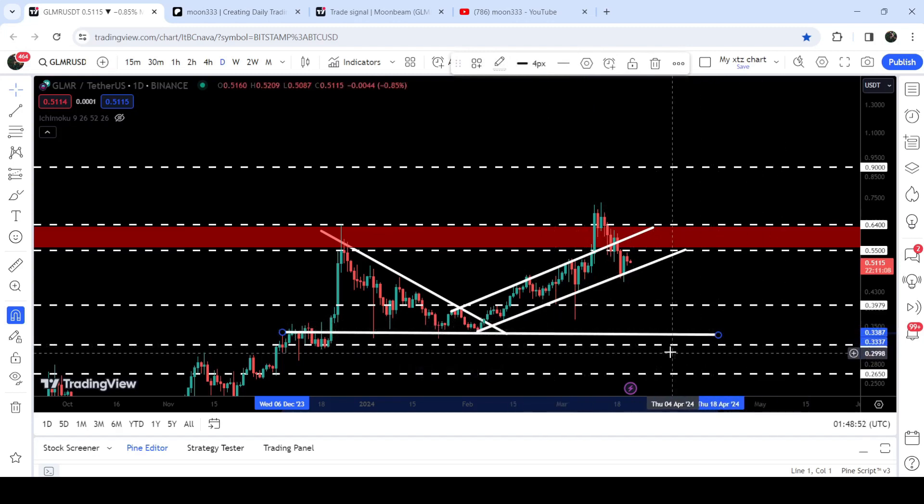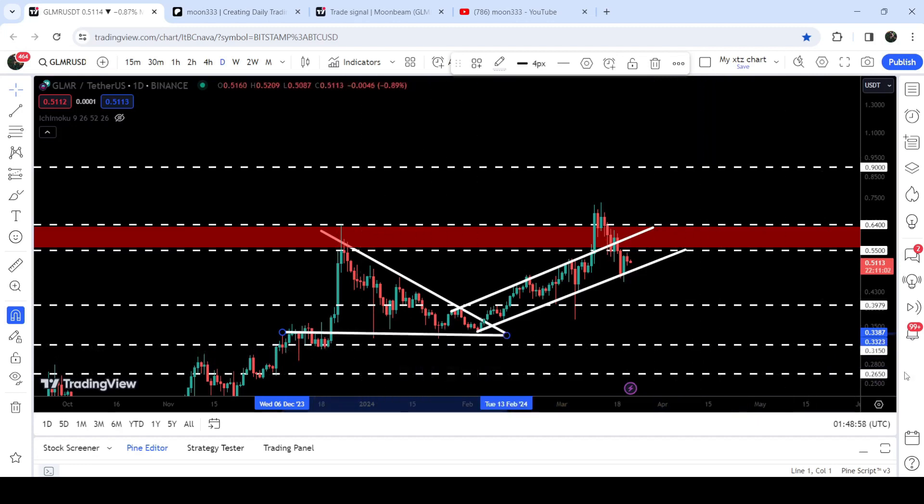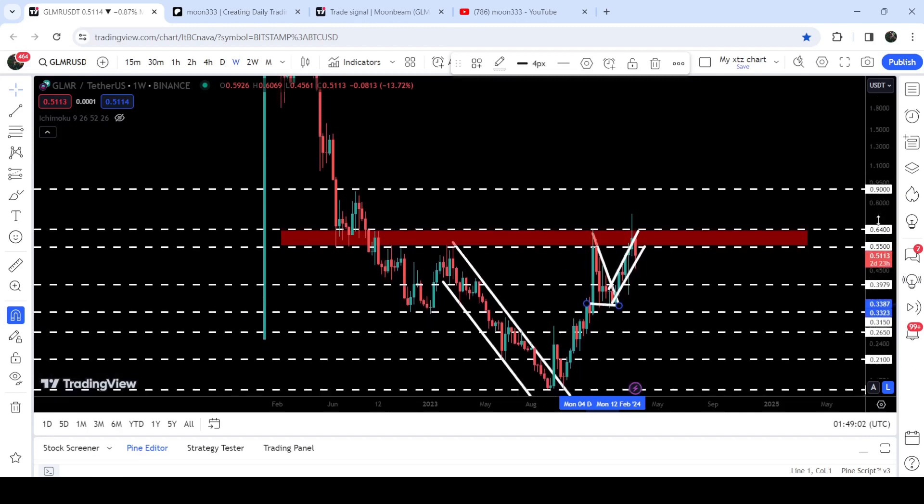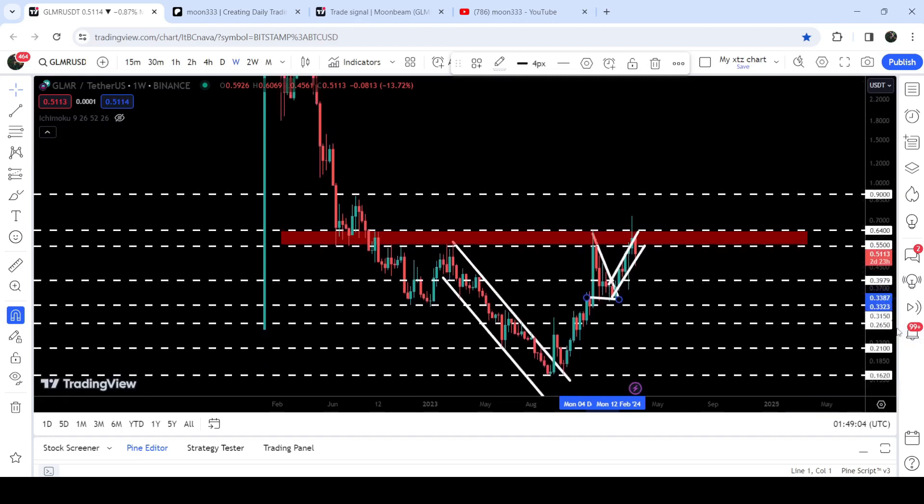However, slightly below that support of the triangle we will also have a quite long-term support at 31.5 cents. If we take a look at the 7-day time frame chart, you can see that 31.5 cents had been previously acting as a very strong resistance for several weeks to a month.